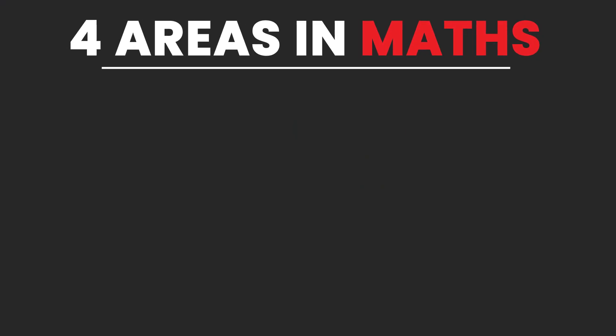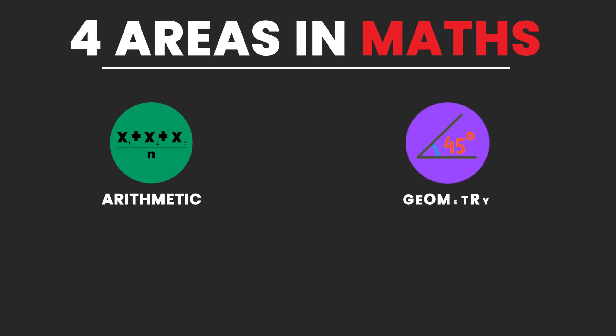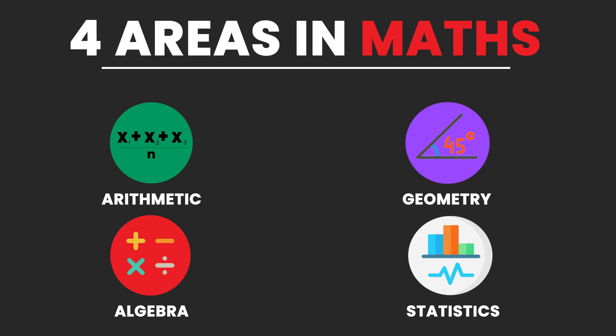All in all, there are four major areas in math: arithmetic, geometry, algebra, and statistics. Make sure that before you deal with a complex topic, whatever the prerequisites of that topic are, those are in line and well covered before you take on that complex topic.